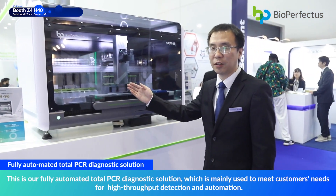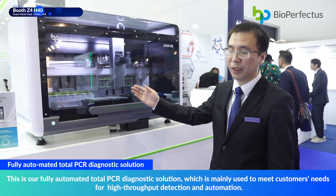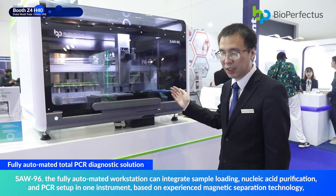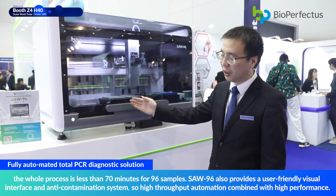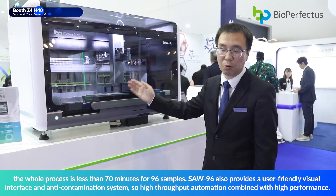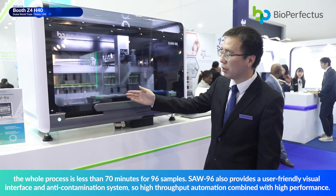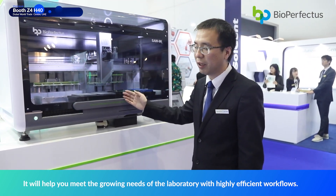This is a Total PCR Diagnostic Solution mainly used to meet customer needs for high throughput detection and automation. SAW-196, the fully automated workstation, can integrate sample loading, nucleic acid purification, and PCR setup in one instrument. Based on magnetic separation technology, the whole process takes less than 17 minutes for 96 samples. SAW-196 also provides a user-friendly visual interface and anti-contamination systems, helping you meet the growing needs of the laboratory with highly efficient workflows.